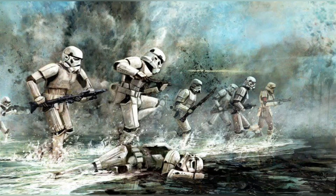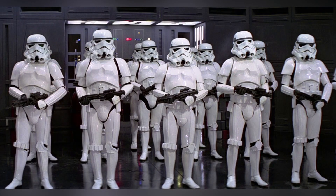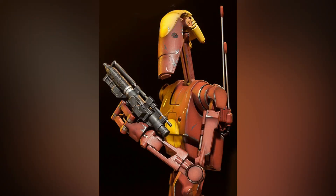Doug Chiang: The brief George gave was to create a robotic stormtrooper. The stormtroopers were black and white and looked like skeletons, so I thought, how about turning human musculature into mechanical forms, and see if that went anywhere. So I took the human anatomy and made it robotic. The stylized body shapes of African sculptures also influenced them.